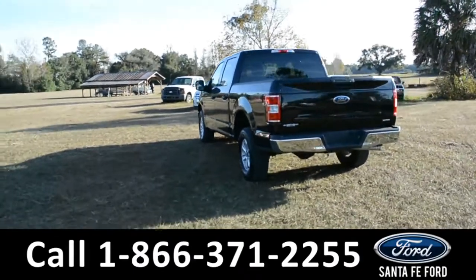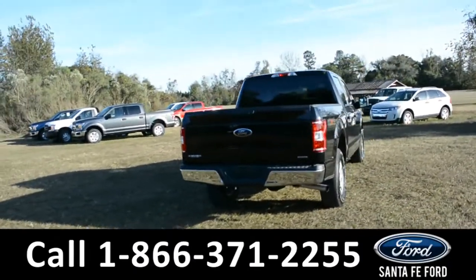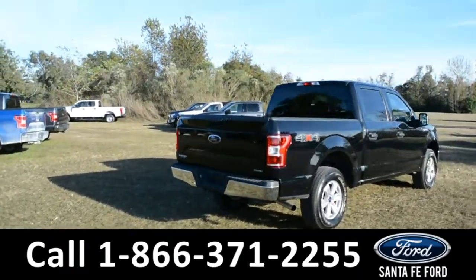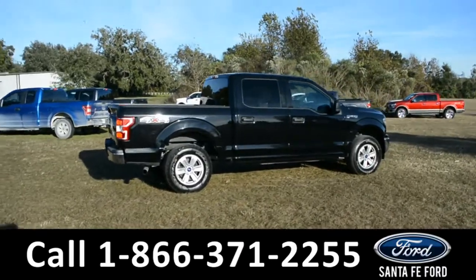For more information on this specific vehicle or to view this vehicle's Carfax, remember to visit us online at SantafeFord.com or give us a call at the number below. Now let's take a quick look at the inside.